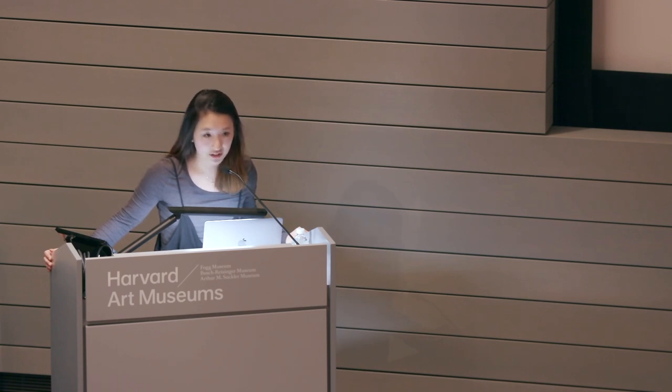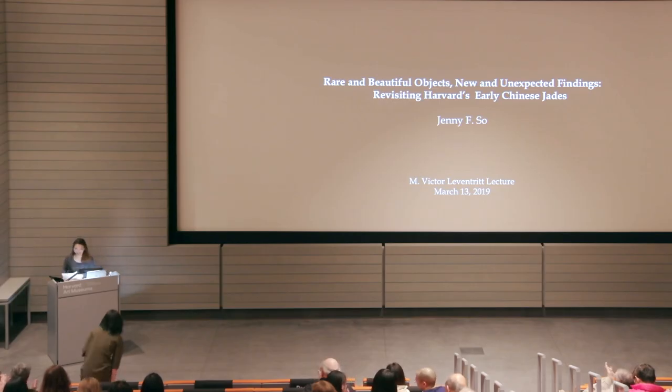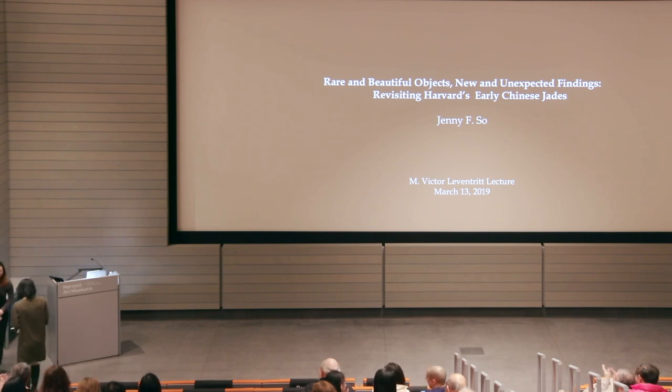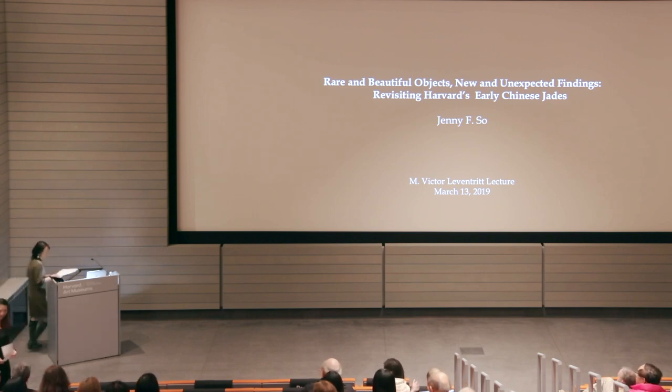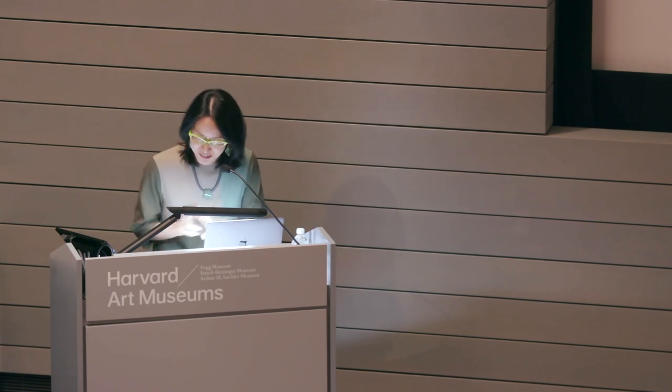Please be sure to turn off your cell phones and help me to warmly welcome So Young Lee, the Landon and Lavinia Clay Chief Curator of the Harvard Art Museums, who will introduce tonight's program. We have an amazing group of student board members, and I'm always so grateful for their involvement and these poised students who come up here and introduce us.